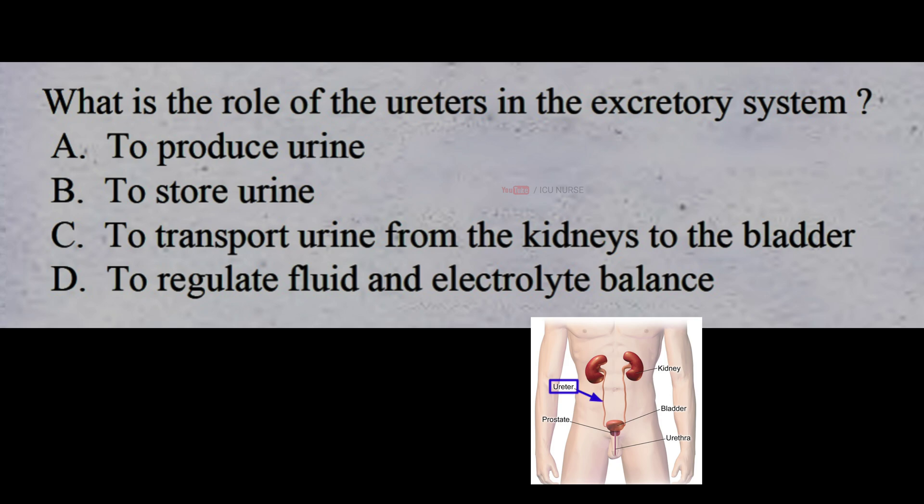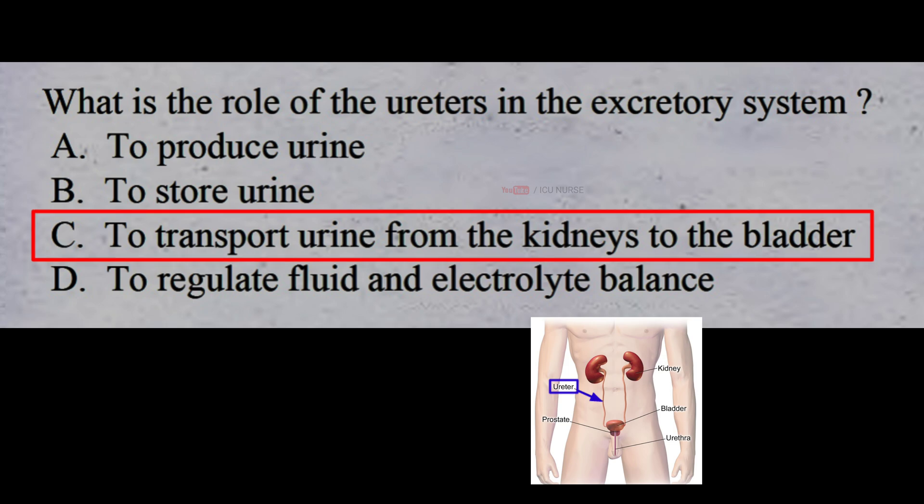What is the role of the ureters in the excretory system? A: to produce urine, B: to store urine, C: to transport urine from the kidneys to the bladder, D: to regulate fluid and electrolyte balance. The correct answer is C: to transport urine from the kidneys to the bladder. Ureters transport urine from the kidneys to the bladder.